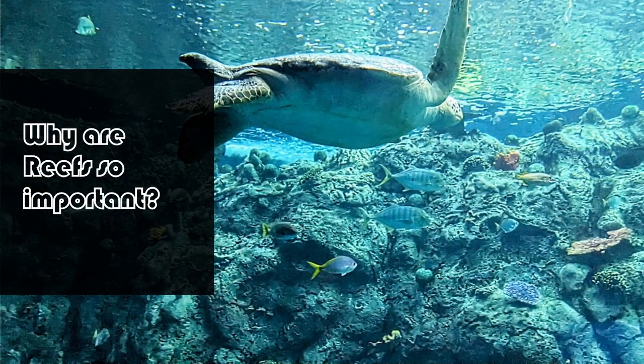Reefs are a keystone support in stabilizing ocean ecosystems. A single reef can have hundreds of animals use it for food, housing, or a place to raise their young. Coral reefs have one of the highest biodiversities for any ecosystem on the planet. You can find hundreds of species of fish, sharks, turtles, and especially coral.